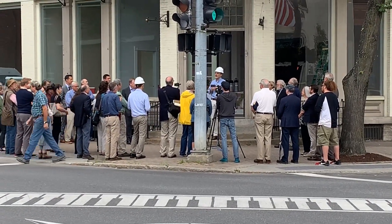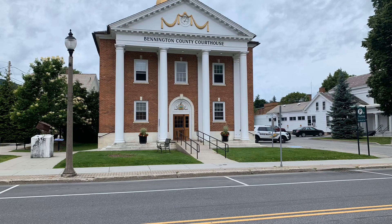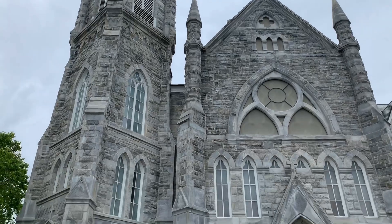Mr. Resch, thanks for talking to us. Always nice to learn new things about new places.